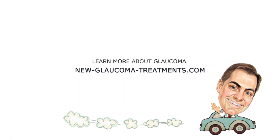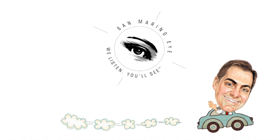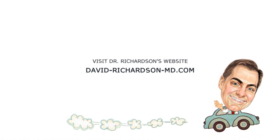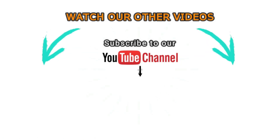All right, I hope this was informative for you, and I look forward to my next commute together. Thank you.